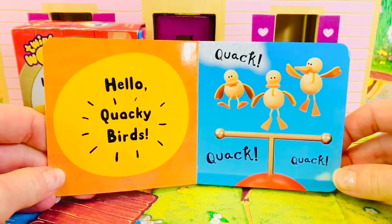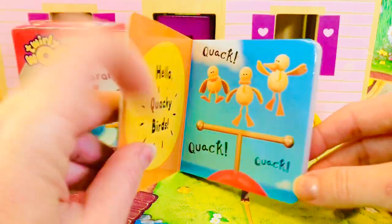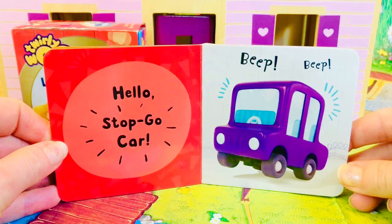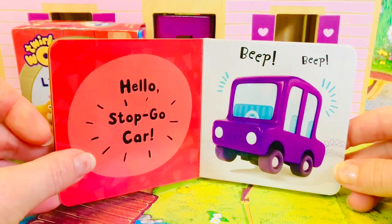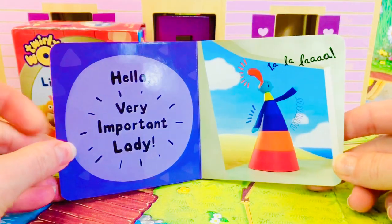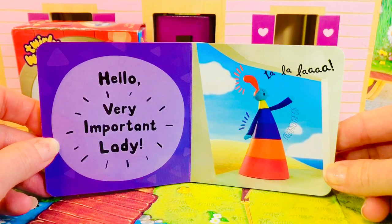Hello, quacky birds. Quack, quack, quack. Hello, stop-go car. Beep, beep. Hello, very important lady. La la la.